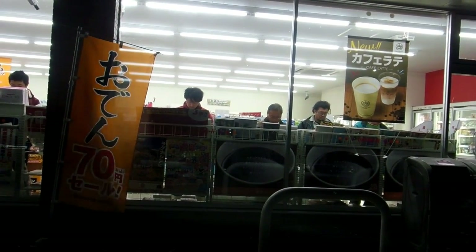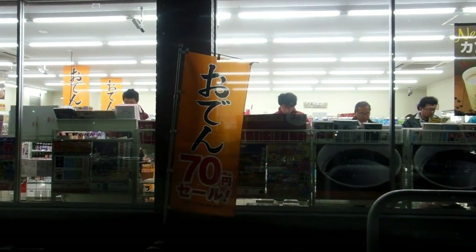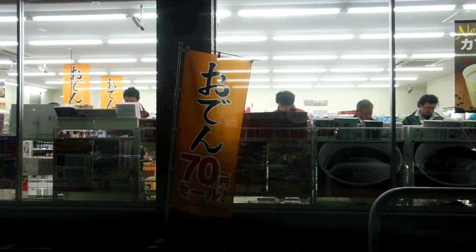Hey guys, if you spend any time at all in Japan, you are definitely going to see this scene. Almost all convenience stores, doesn't matter what franchise it is, all convenience stores have the same design.